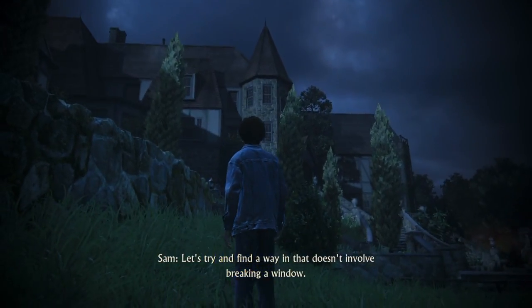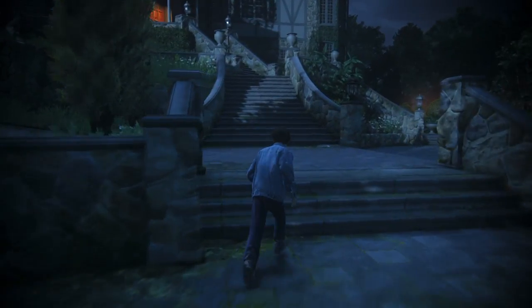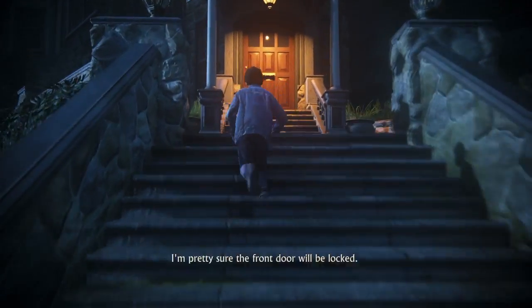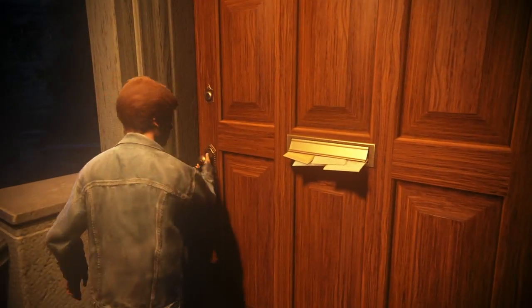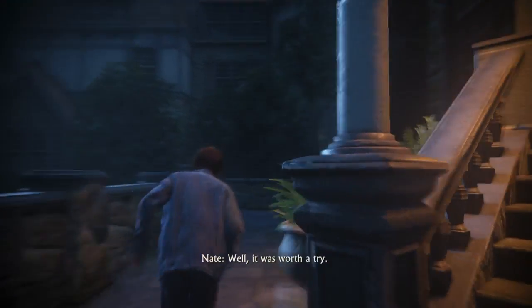You think this place has an alarm? Let's try and find a way in that doesn't involve breaking a window. I'm pretty sure the front door will be locked. See what I tell you. Well, it was worth a try.